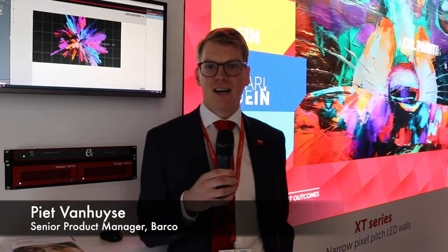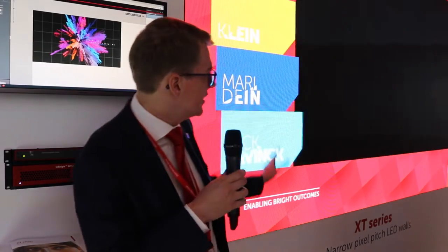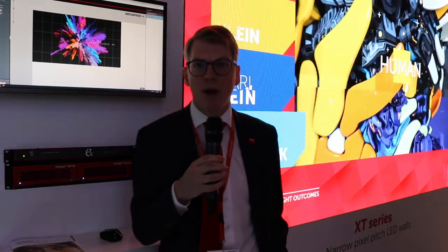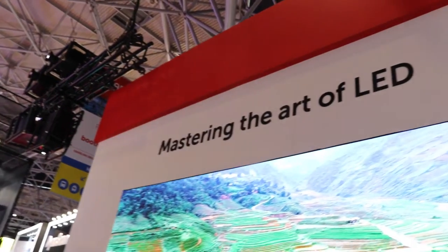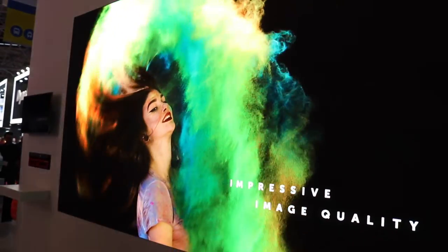Hello, I'm Piet van Huize, I'm a senior product manager for LED at Barco and we're here at ISE to present our XT portfolio. Behind me you can see the XT series — the 1.5 pixel pitch — our premium range of LED walls. At ISE we also introduce our XT E and XT HB series.